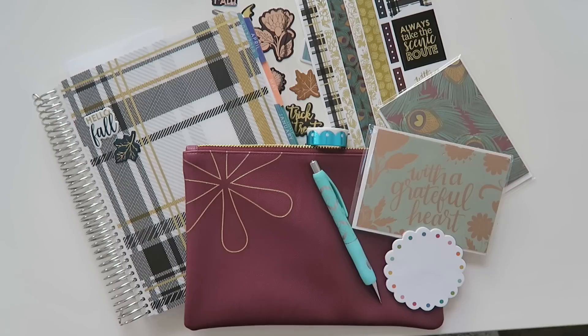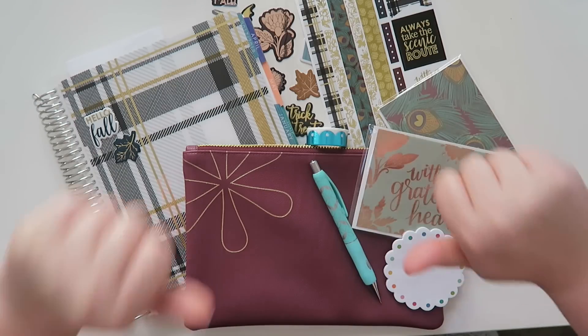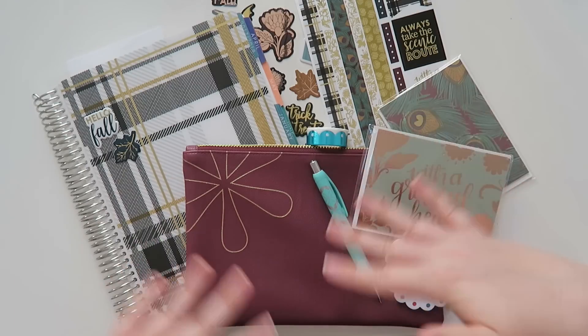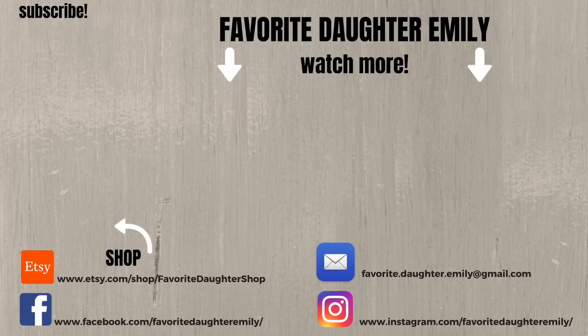That's it for today! I hope you guys enjoyed the video — if you did, give it a thumbs up. Let me know in the comments if you've ever tried an Erin Condren seasonal surprise box, or if you just like watching these videos but prefer buying what you want over a surprise box. Thanks so much for hanging out and I'll see y'all in the next one!